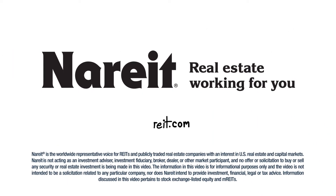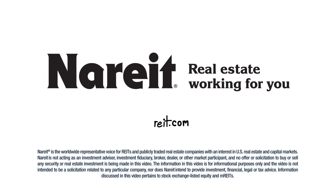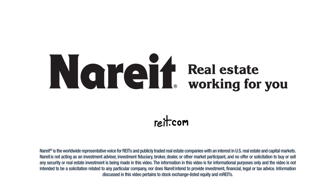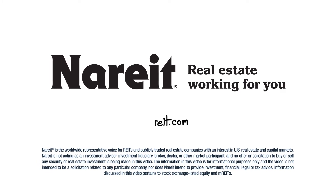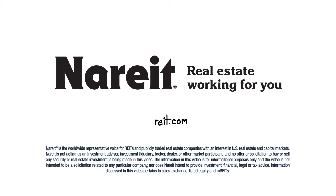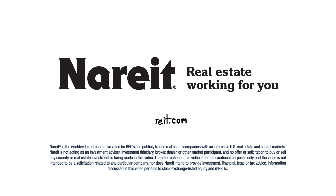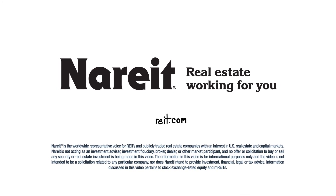Nareit is not acting as an investment advisor, investment fiduciary, broker, dealer, or other market participant, and no offer or solicitation to buy or sell any security or real estate investment is being made in this video. The information in this video is for informational purposes only, and the video is not intended to be a solicitation related to any particular company, nor does Nareit intend to provide investment, financial, legal, or tax advice.